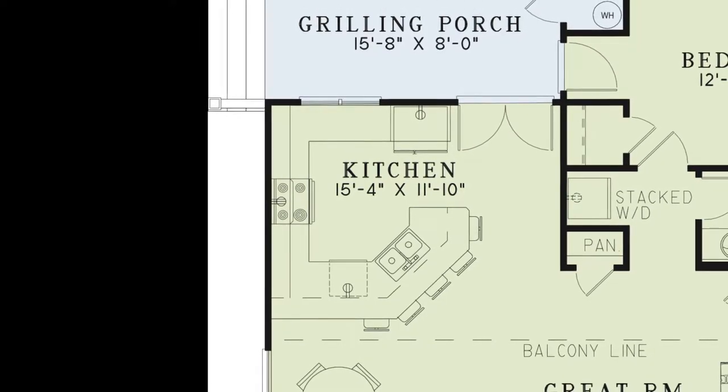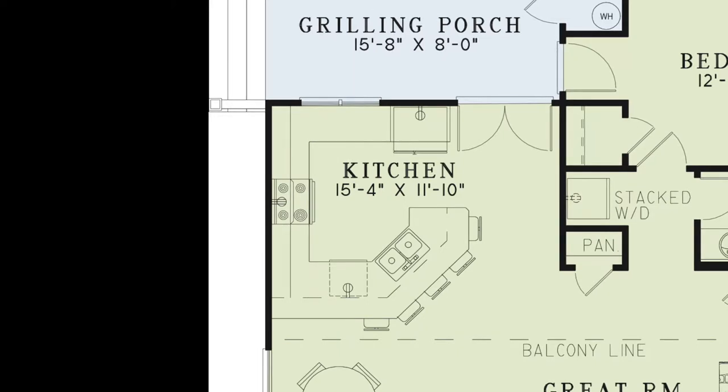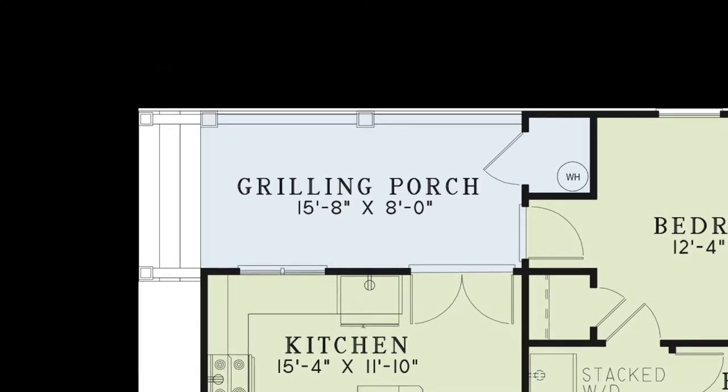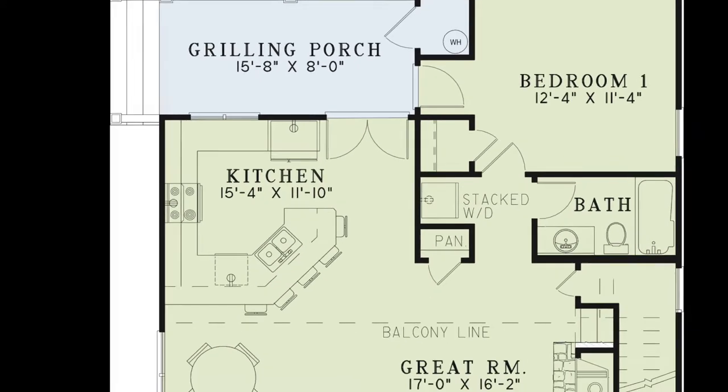The designer wanted to prove that comfort can come in many styles. The grilling porch is the perfect place for the master griller of the home and features a storage closet for your convenience.